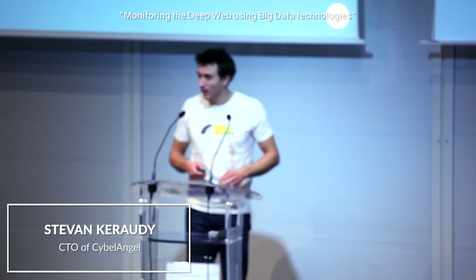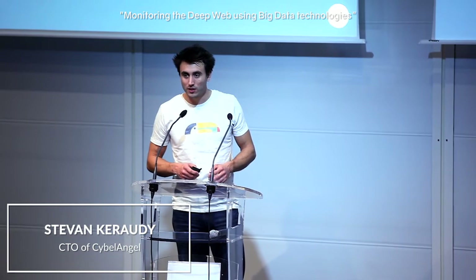Hi everyone. I'm Stevan Kirodi, the CTO of Cyborg Angel.